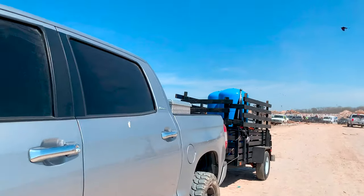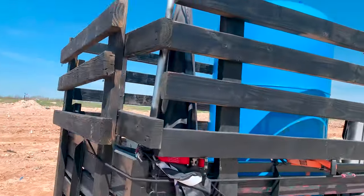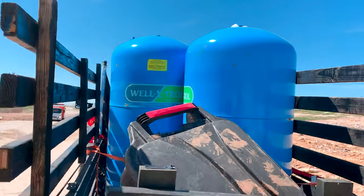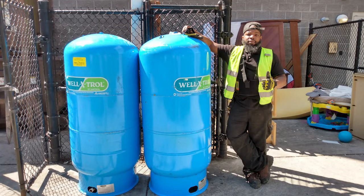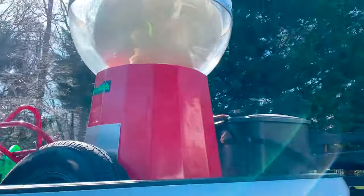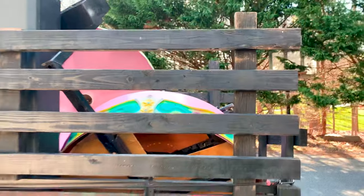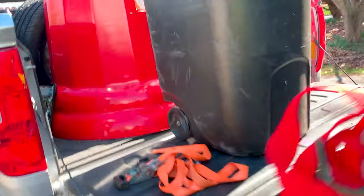Another day, another dollar, guys. Got these big water tanks — big ones. Alright, this is load number two. Yes, that is a big gumball machine, a TV, and a swing. I'm going to go pick up the last stuff and I'll be good to go.